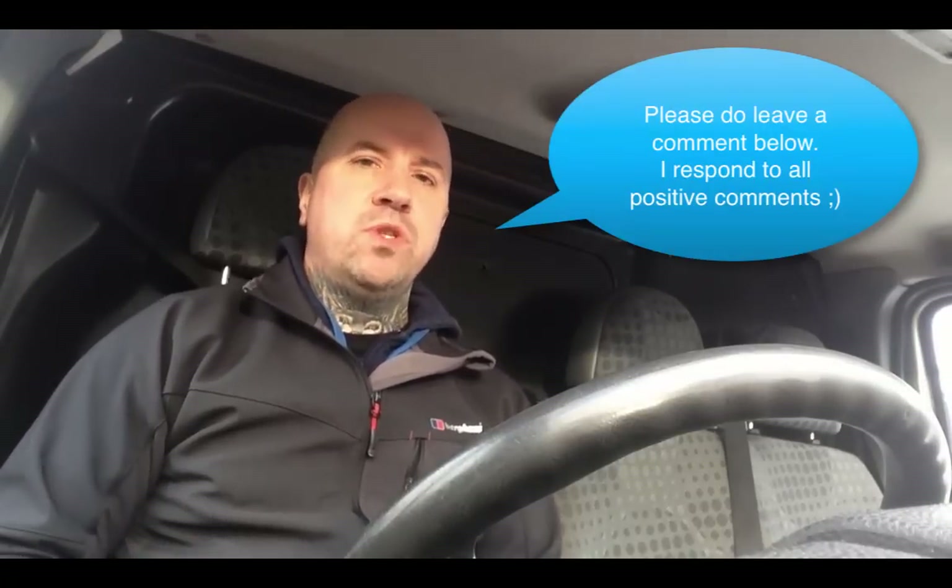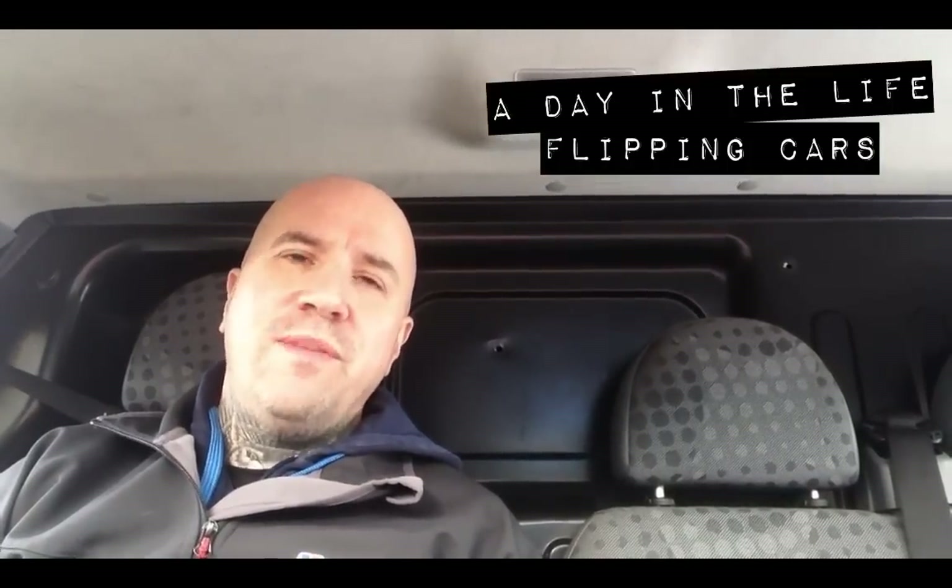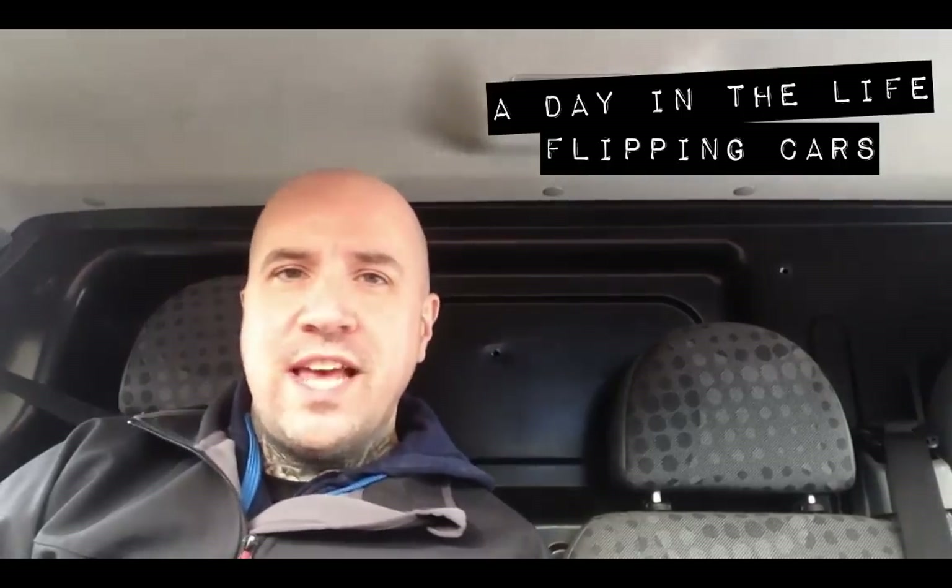A quick question for you guys — have you ever bought and sold a van yourself, and if so how quick did you sell it? What was it? If you haven't bought or sold a van, what would you go out and buy? Leave a comment below and tell me what type of van you'd buy — it'd be great to get some interaction and see what experiences we've all had selling commercial vehicles, including crossovers like Hiluxes. I hope you enjoyed the video — please leave a comment, subscribe to my YouTube channel, check out my other videos and come across to flippingcars.co.uk — or in this case, flipping vans.